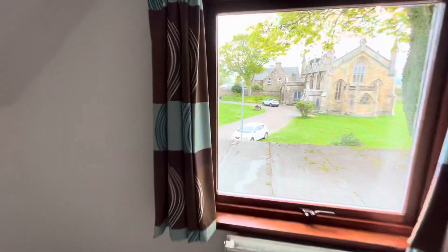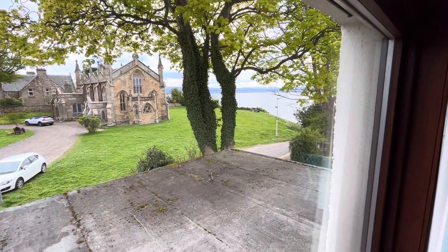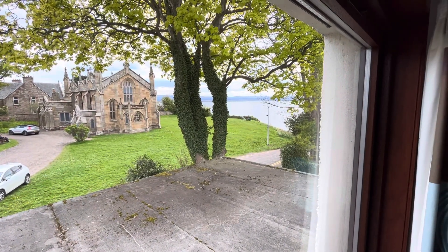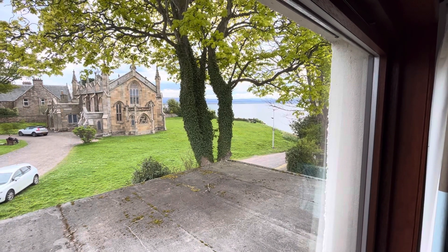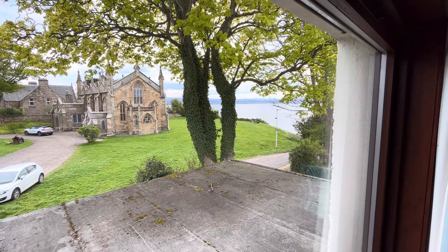I'll leave you with the view — the church and the Moray Firth there. This property will be available very soon. Any questions at this stage, by all means drop me an email or WhatsApp. Happy to help. Thank you for watching.